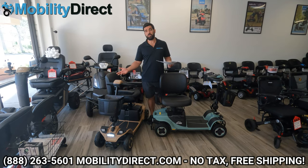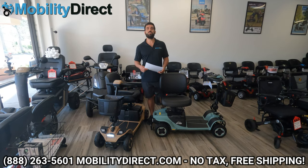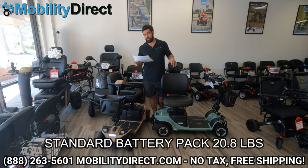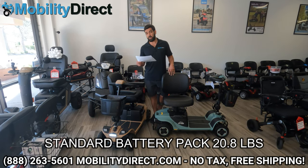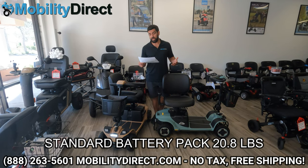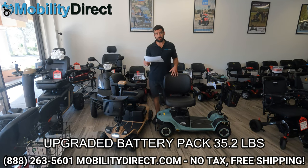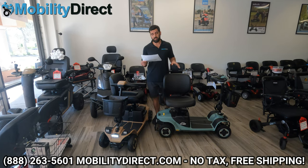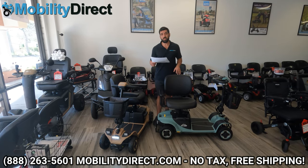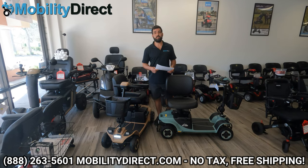If you're wondering about battery pack weight: the standard 20 amp hour battery pack weighs 20.8 pounds, while the 40 amp hour upgraded battery pack weighs 35.2 pounds. It comes with a four-amp lithium battery charger. The warranty on the frame is a lifetime limited warranty. You get a two-year limited warranty on the drivetrain and electronics, and a three-year limited warranty on the batteries.